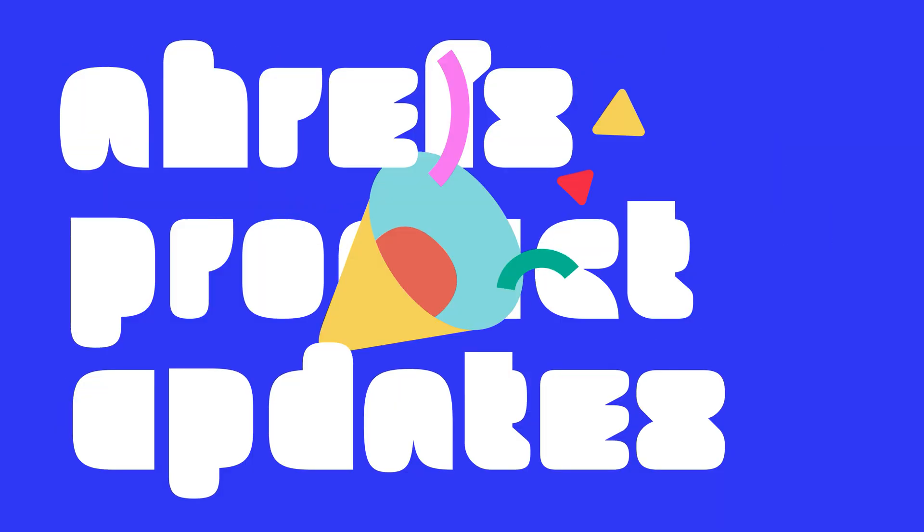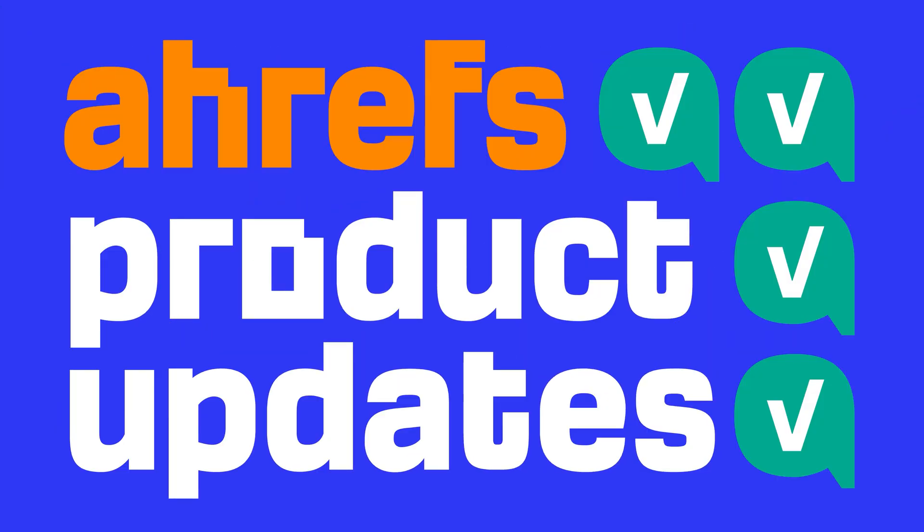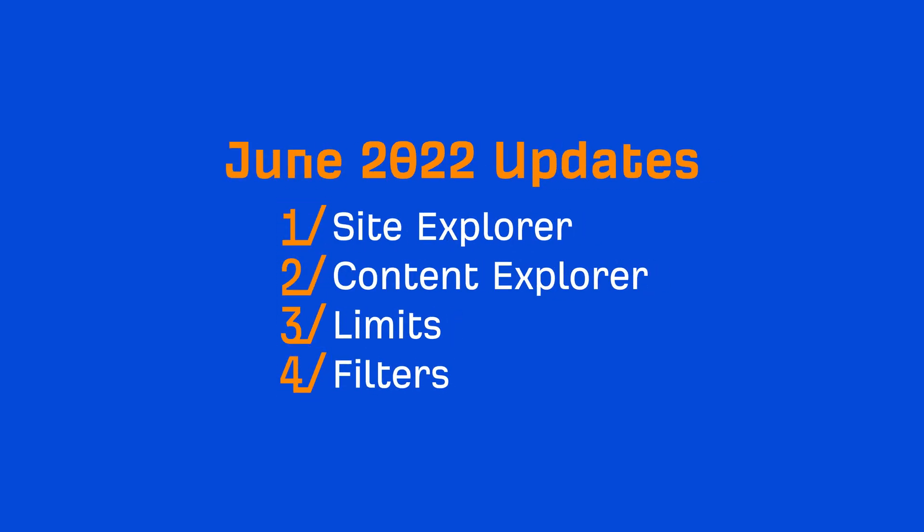Today we've compiled Ahrefs' updates over the month of June for you. Grab yourself a nice cold drink and let's get to them. We have two tool updates and two general updates for you. Let's start with Site Explorer.